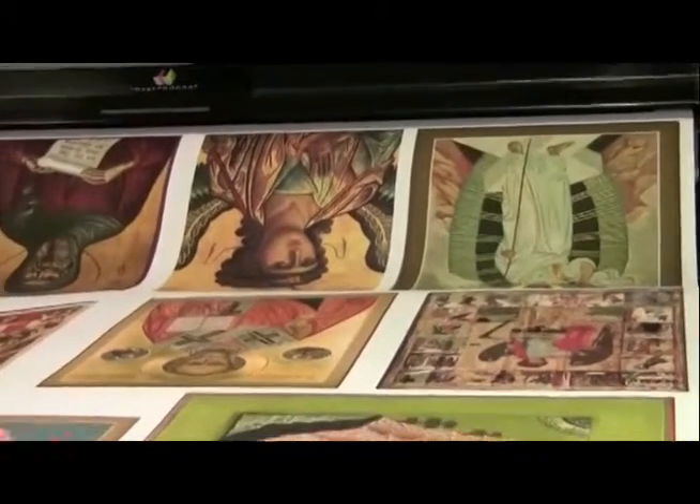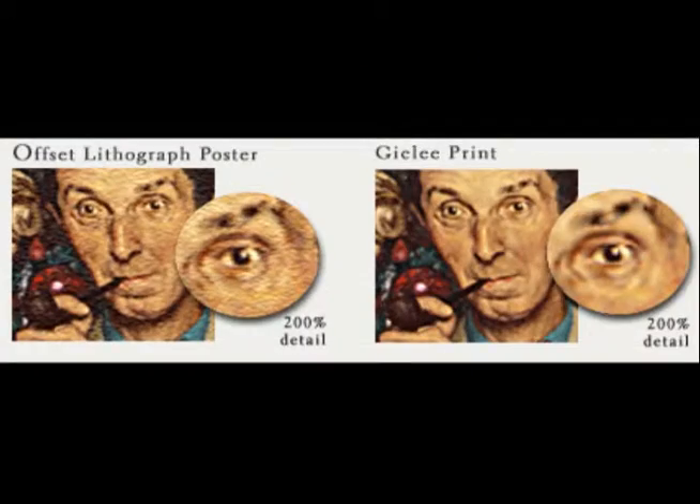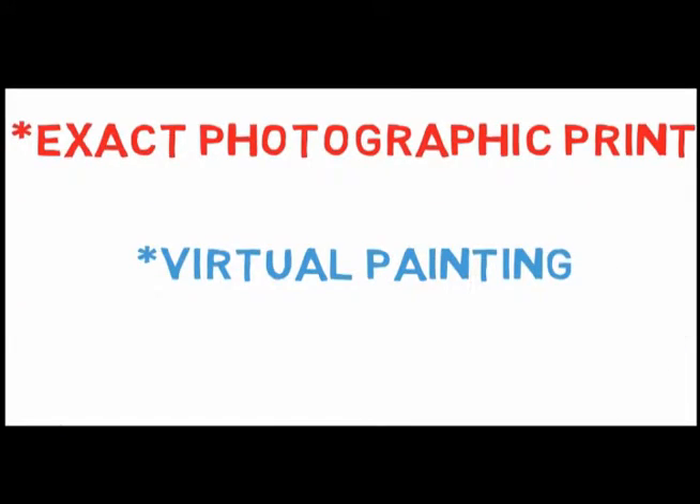You may have heard it described as a giclee. Not only is it the best quality printing, we offer you the best options in what to do with your photo.